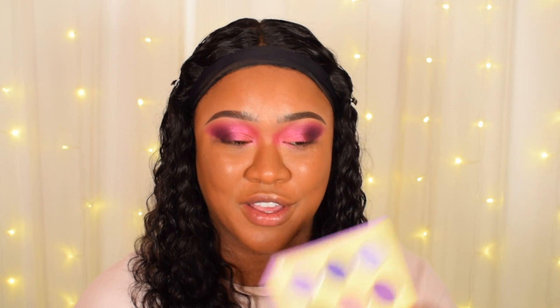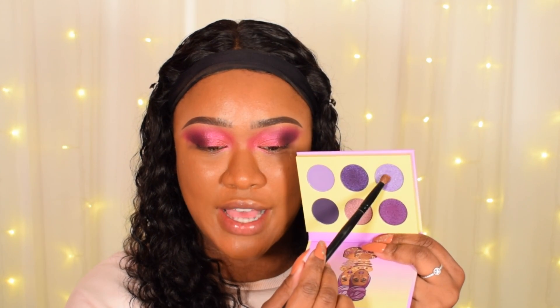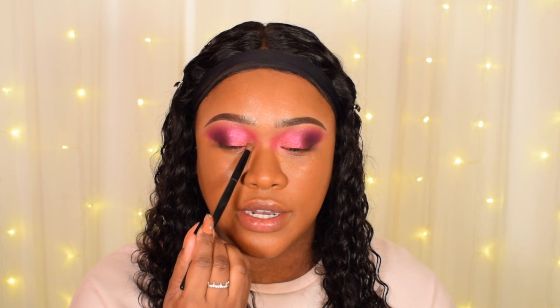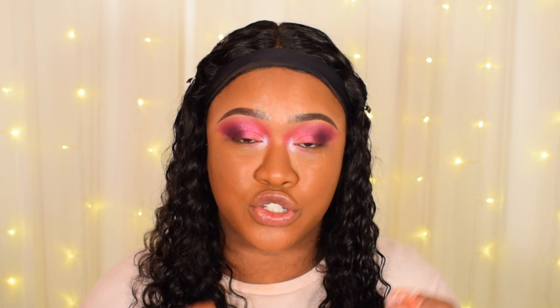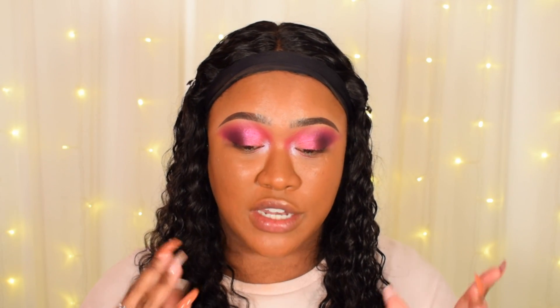I'm going to cheat a little bit and go into the Violets palette. I'm going to take this kind of lilac shade and put that onto my inner corner — I just feel like it's going to complement the look really well. Okay guys, so that is the eye look. You guys can see just how well these eyeshadows perform. Typical Juvia's Place quality — so pigmented, really easy to blend, really easy to work with. I love the vibrancy of these colors.